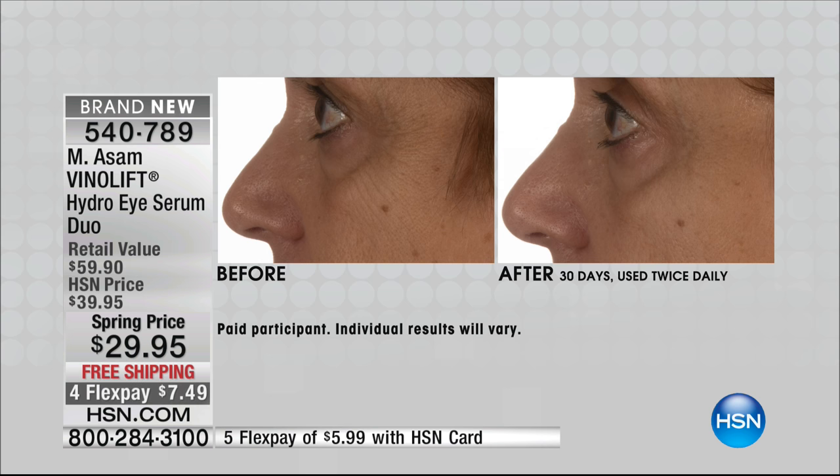Feathering and crow's feet are tough — it is hard to address, hard to smooth, hard to perfect. Vino Lift has breakthrough delivery systems and ingredients: OPC, high-end antioxidants, and grapeseed that they are harvesting at their own vineyard in Germany. This really is breakthrough anti-aging skincare. The Europeans know what they're talking about when it comes to ingredients, formulations, and delivery systems — they've been doing it far longer than we have.